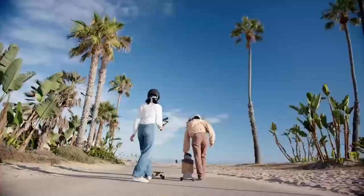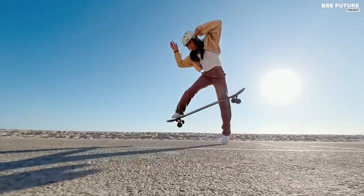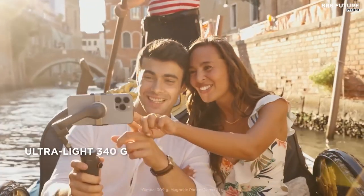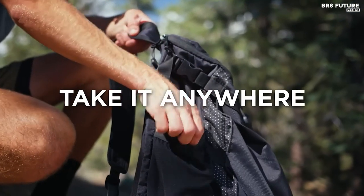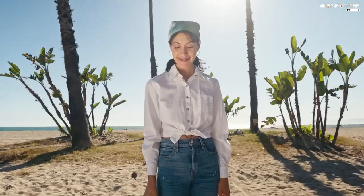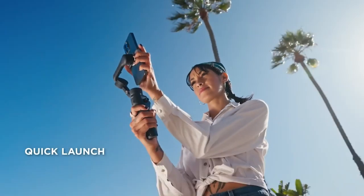While it may not be the most affordable option out there, the DJI Osmo Mobile 6 is worth every penny if you're serious about capturing stable, professional-quality footage with your smartphone. We put it to the test with the iPhone 14 Pro Max, and we're blown away by its ability to handle even the most aggressive movements and still deliver silky-smooth results.